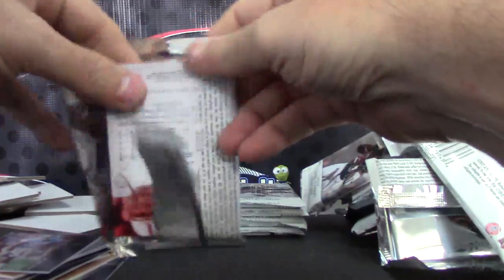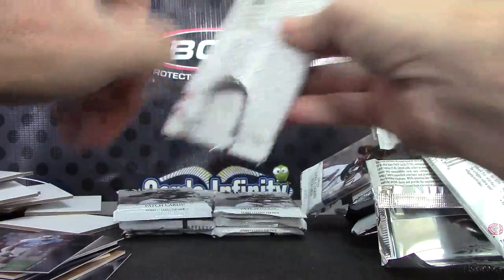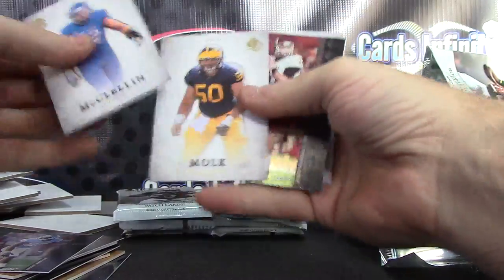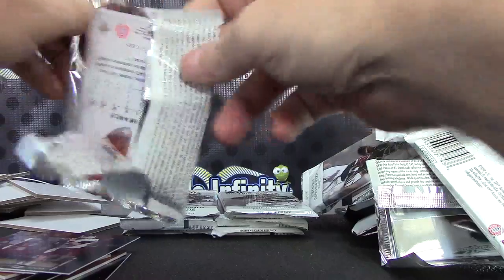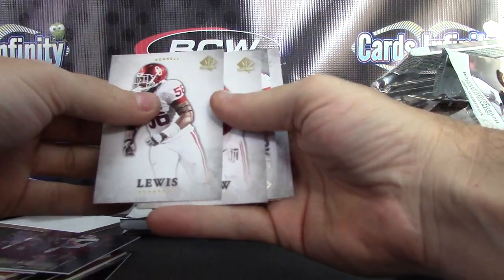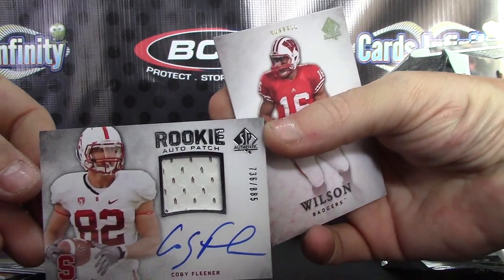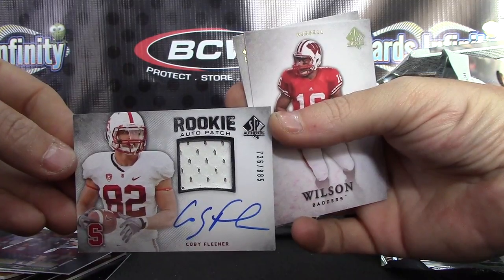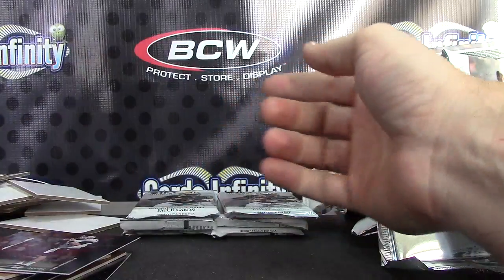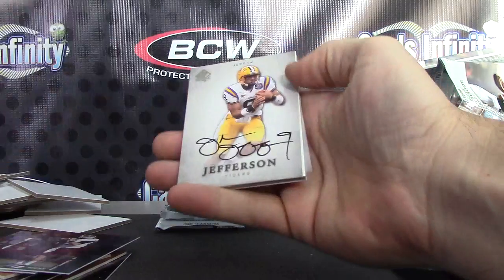Dwight Jones. We have Ryan Tannehill — keep it down over there. All right, here's your patch. Coby Fleener, Coby Fleener, number two eight eight five. Coby Fleener — sweet patch. Rookie patch auto of Coby Fleener.